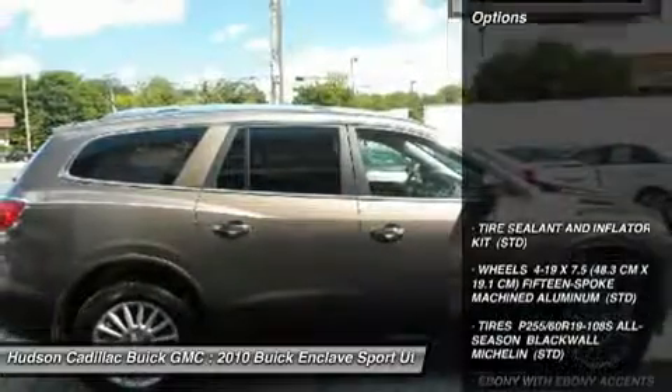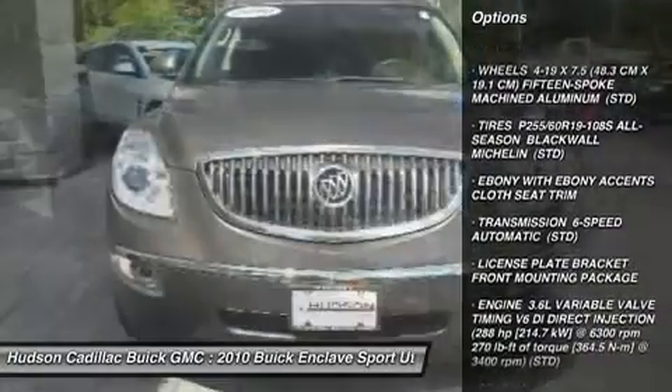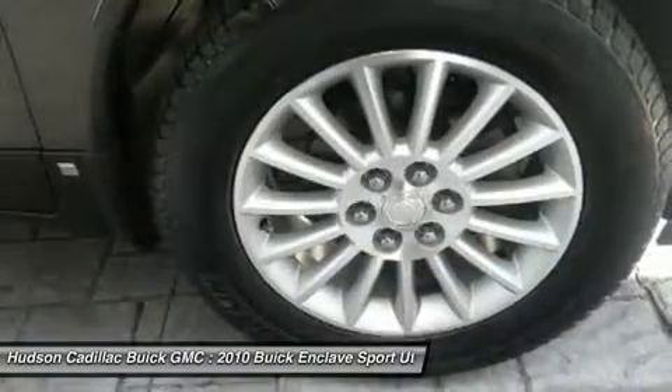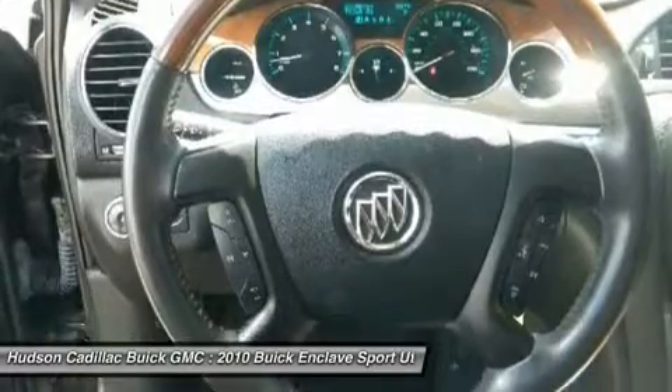Here are some of this vehicle's great options: steering wheel audio controls, power passenger seat, keyless entry, power liftgate, leather wrapped steering wheel, Bluetooth, power steering, adjustable steering wheel, aluminum wheels, floor mats.